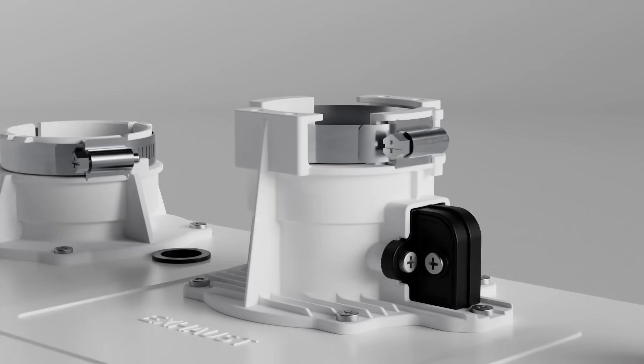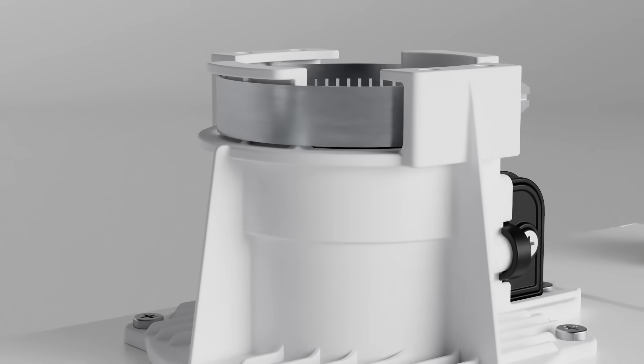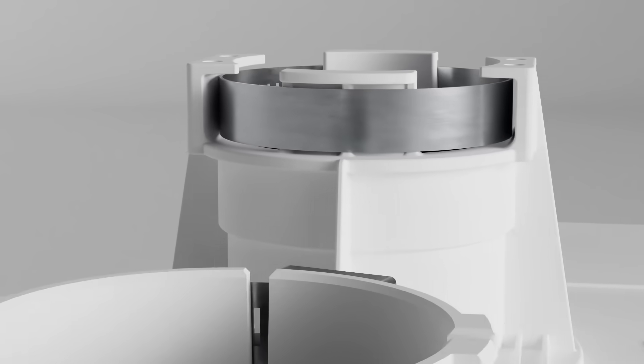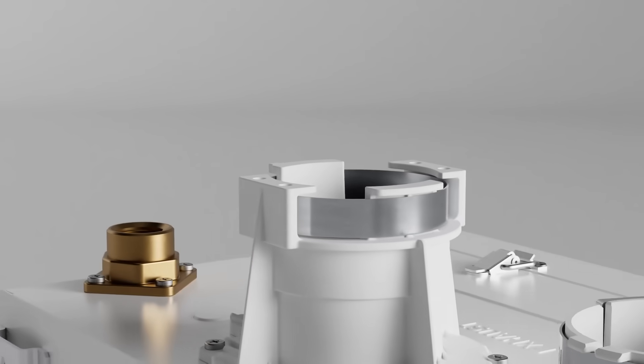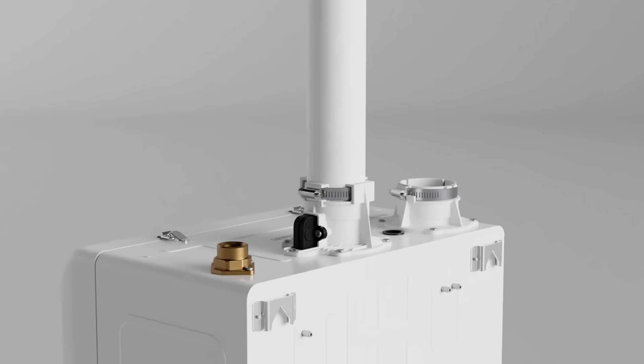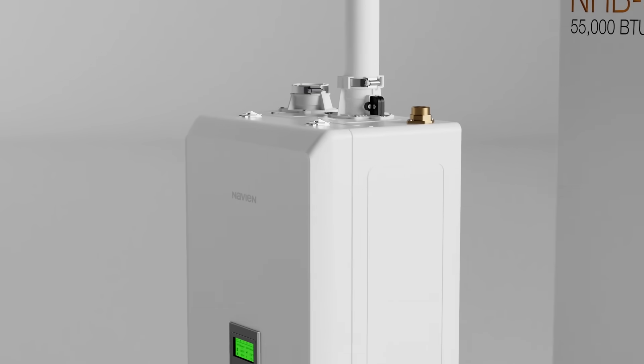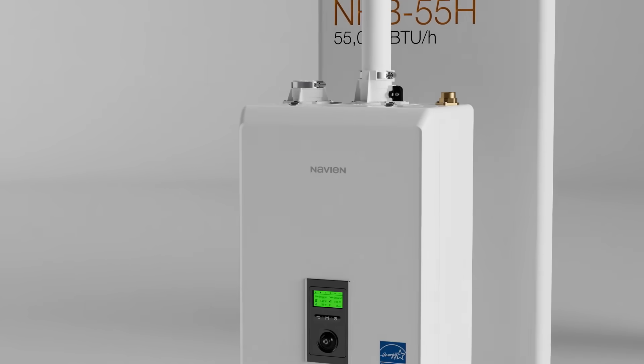For safe and secure installation, the NHBH comes with a pre-installed vent installation detector, or VID, to support proper vent pipe installation into the vent collar. Connected to the vent collar, the VID detects whether the pipe has been inserted into the collar at a sufficient depth, and signals improper installation at the time of setup.